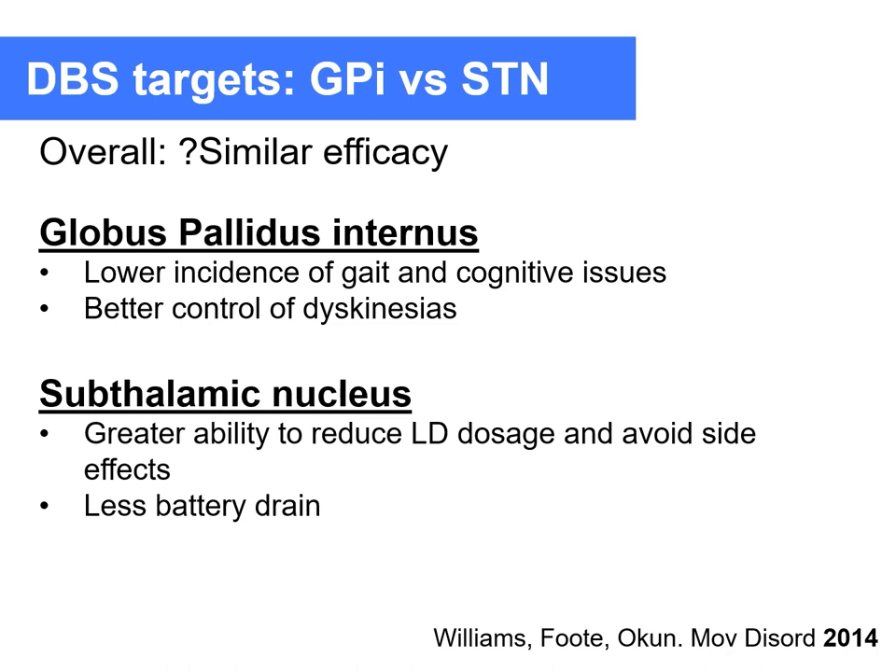There is controversy about which is the best target for Parkinson's disease, with both the globus pallidus internus and subthalamic nucleus being used. The subthalamic nucleus tends to be the preferred target worldwide because it reduces levodopa dosage to a greater extent and has less battery drain. However, the GPI may be better in patients who have cognitive or psychiatric risks.